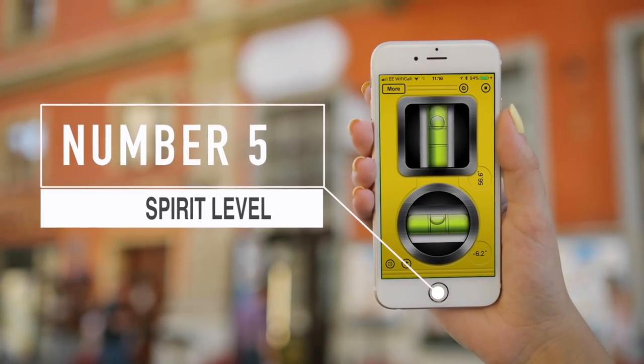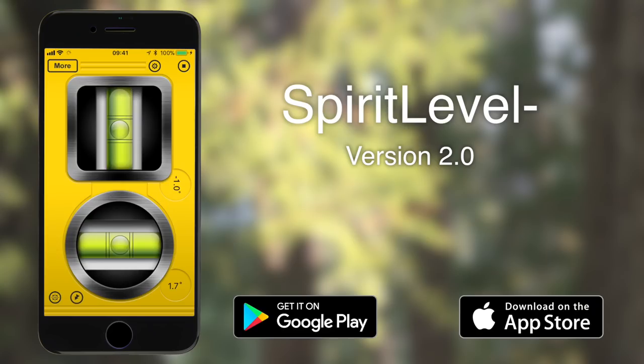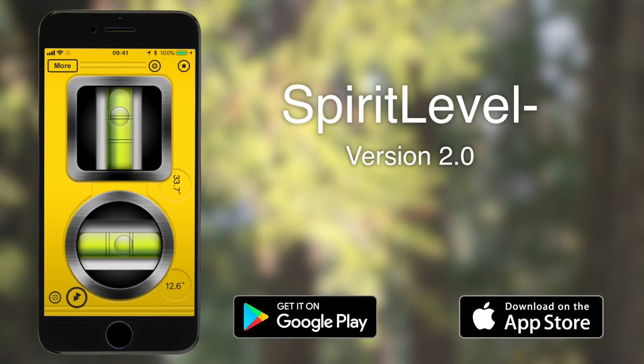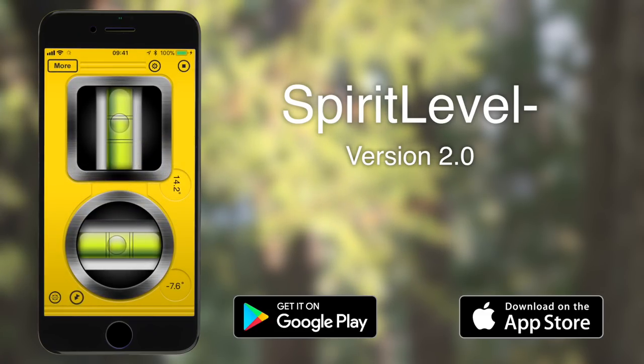At number five it's the Spirit Level. There are literally hundreds of spirit level applications available on iTunes and I'm sure the story is pretty much the same on Google Play. This one I found quite useful — it's called Spirit Level. The application is free but there is an option to upgrade to a premium edition which gives you extra features such as changing the colour. The free version does just fine, and I like it because it makes a sound when the bubbles are dead centre so you know when everything is level.